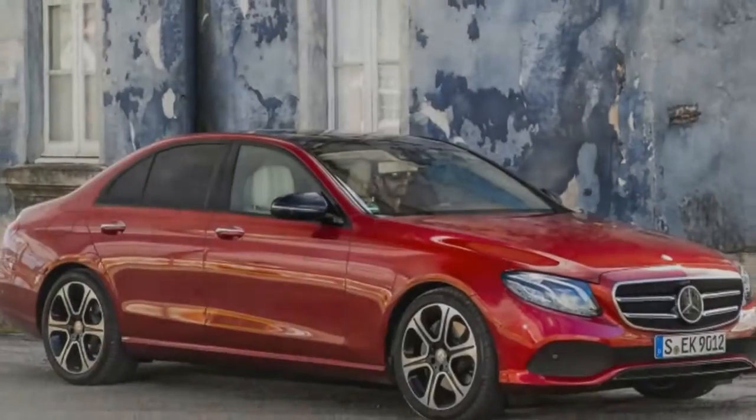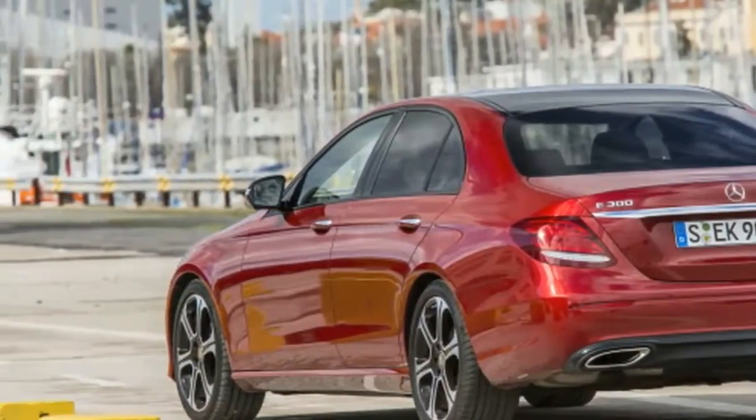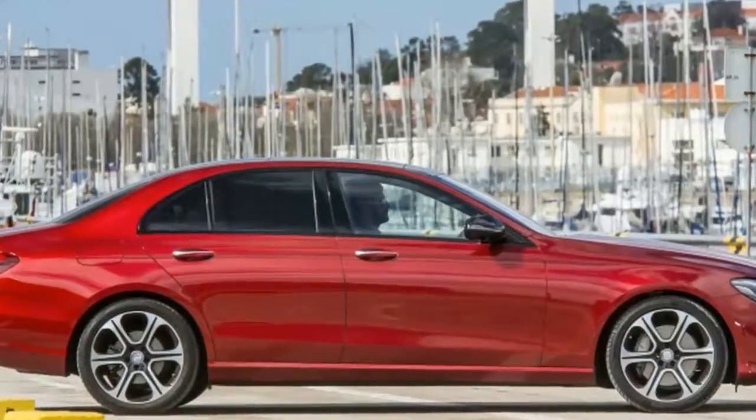The 2017 E300 is the closest thing on the market today to a self-driving car. As such, we spent much of our time behind the wheel not driving, and it was pretty sweet.